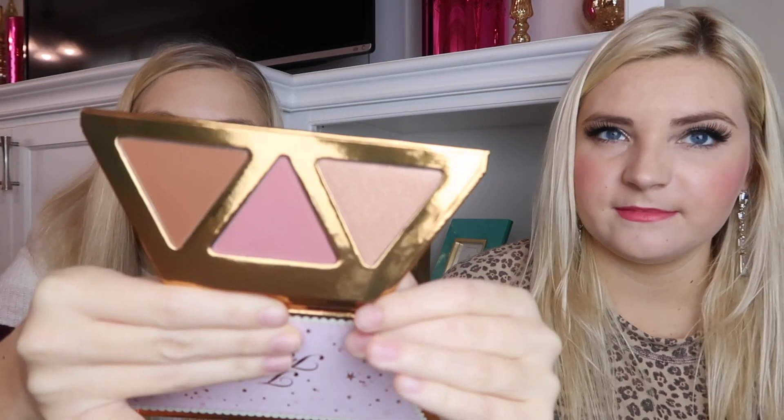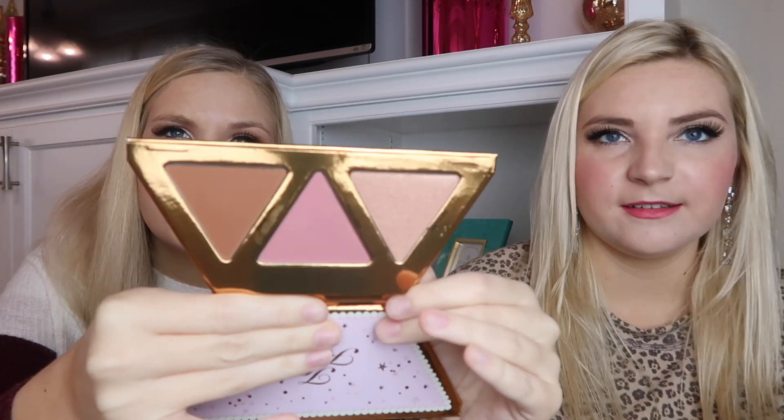Next up is the highlighter, bronzer, and blush palette. The highlighter shade is Gift Frosted, the blush is Daydreamer, and the bronzer is Extra Toasty. The blush is a very neutral, bright blush.